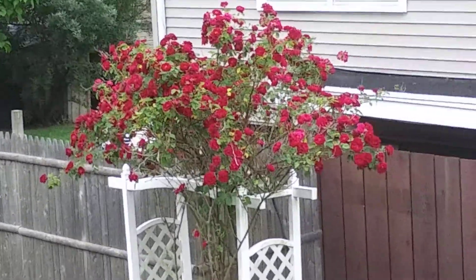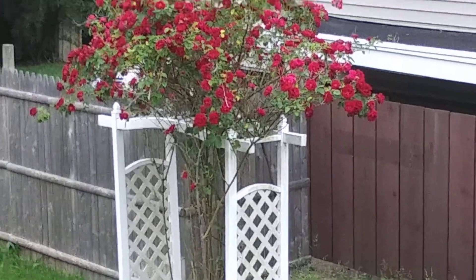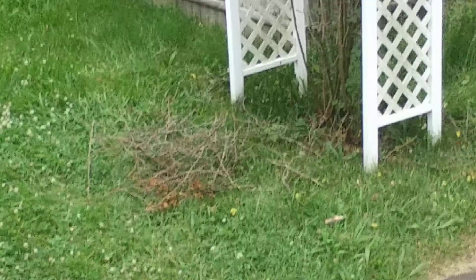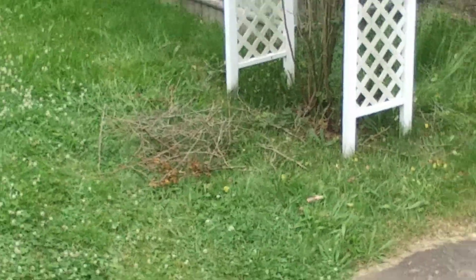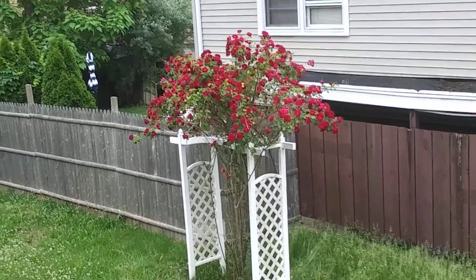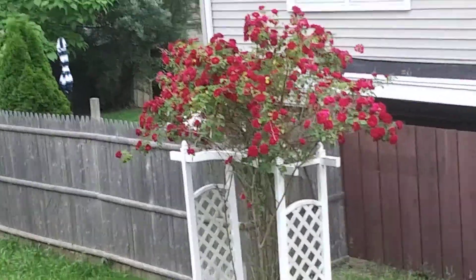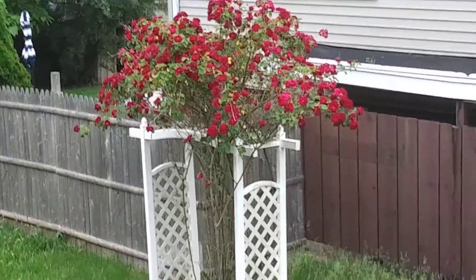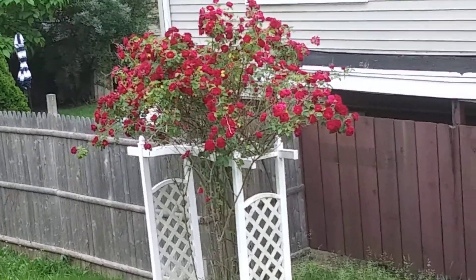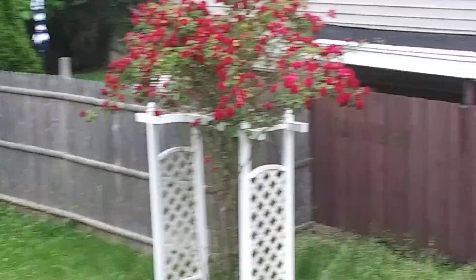As you can see, it did grow tall. I had to trim some back — you can see right there — and I only cut from underneath it, but not much from the top because I was not able to reach. However, that's the climbing rosebush from two years ago, if you remember.